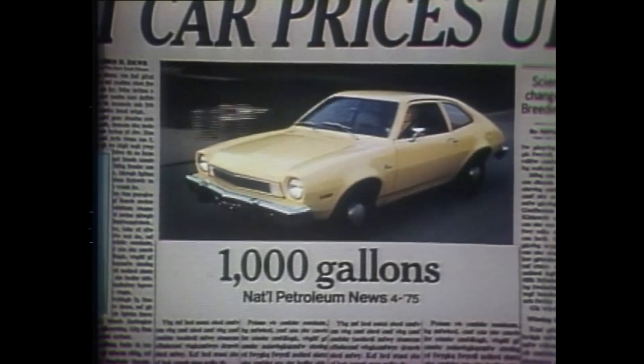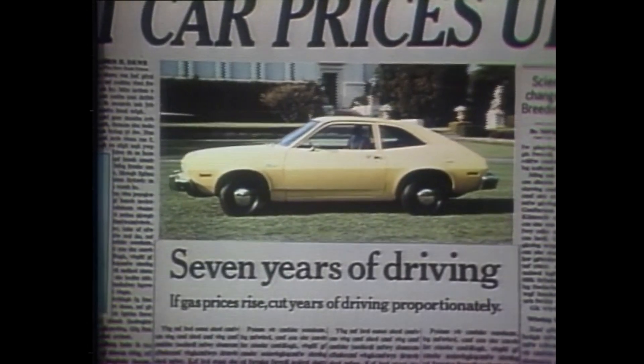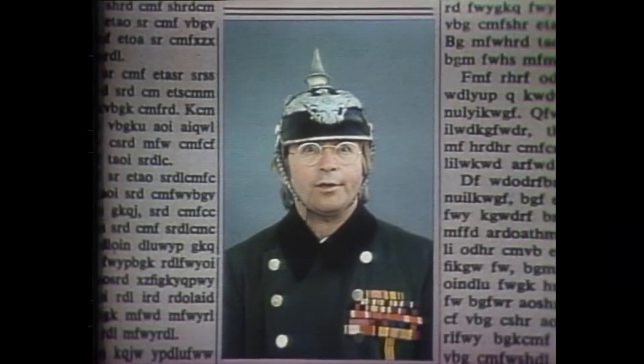Say you drive 12,000 miles a year. Based on EPA highway average mileages, it'd take nearly seven years before a standard four-cylinder Pinto loses its initial price advantage to Rabbit. Very interesting. Ford means value.